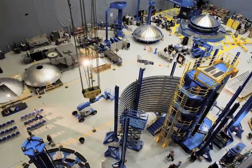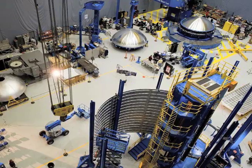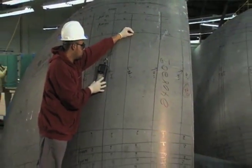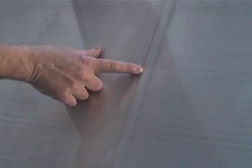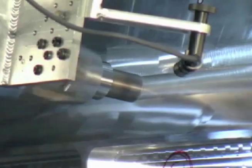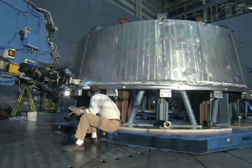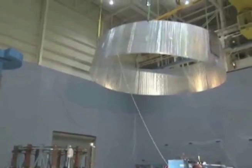Currently, we're using friction stir welding for large space vehicle cryogenic tank production. These large vehicle tank structures are aluminum, and aluminum, as we know, is a softer metal than steel. So for the larger space applications, it works great for cryogenic tank production. Looking towards the future at different high-strength steels, we're currently working on friction stir technology that will allow us to weld these higher-strength steels.